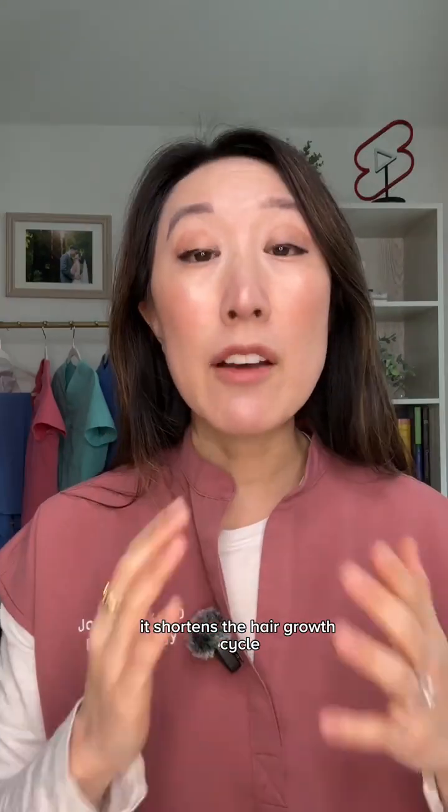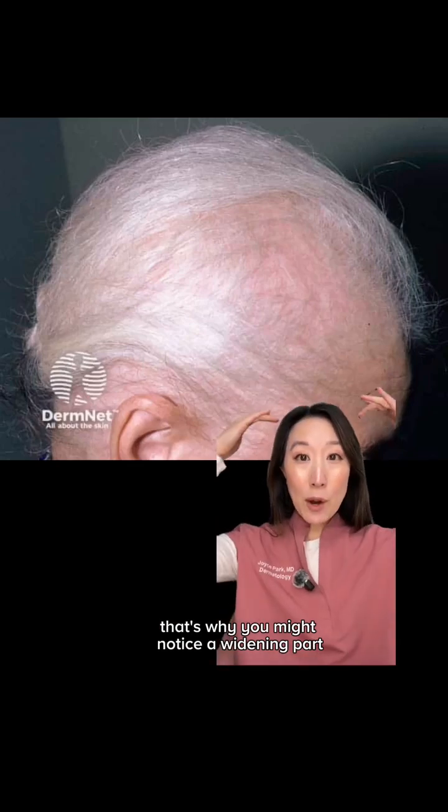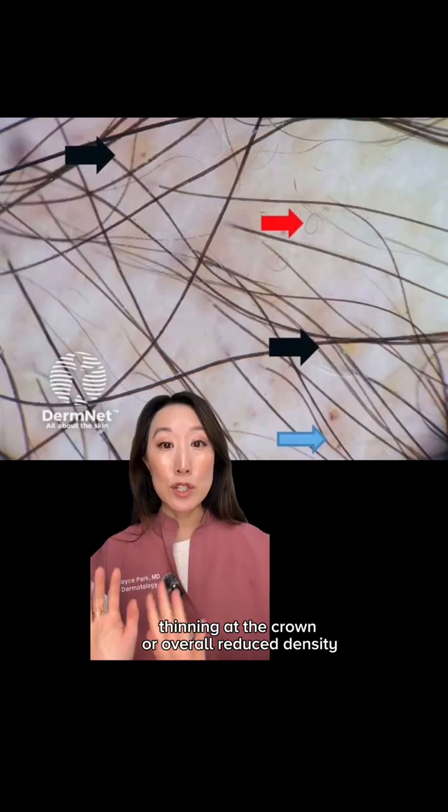How does DHT affect the hair? It shortens the hair growth cycle. Eventually, hairs become thinner, shorter, and stop growing altogether. That's why you might notice a widening part, thinning at the crown, or overall reduced density.